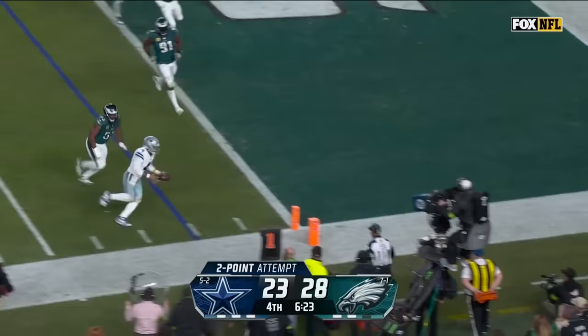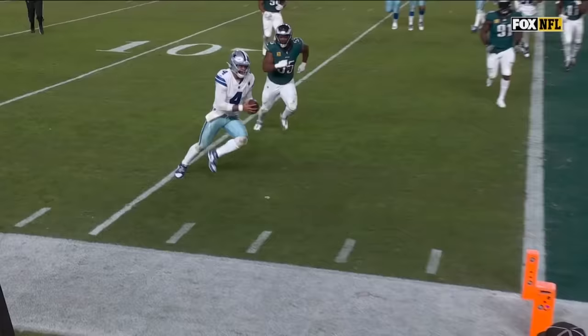Prescott scrambling again, trying to run — is he going to get there? He is for the two, and it's a three-point game.